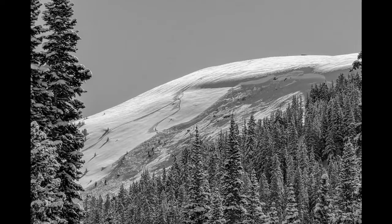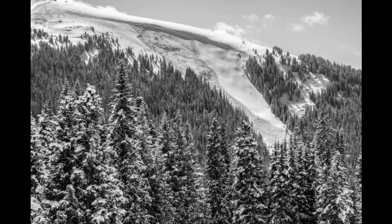This is a large avalanche that was triggered by a rider on February 23rd in the Vail Pass area. The party reported that it was triggered from about 300 feet below the ridgeline. They also reported that the rider was off the planned line and separated from the group when they triggered the avalanche.